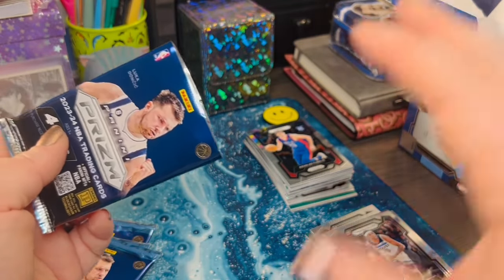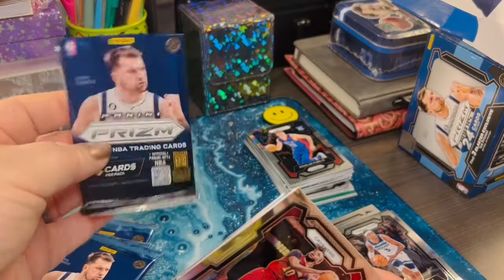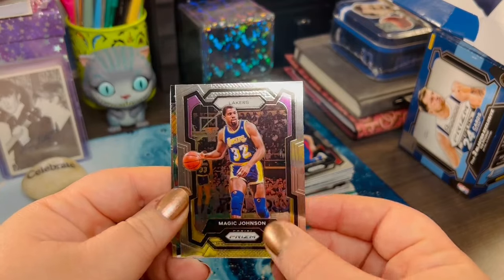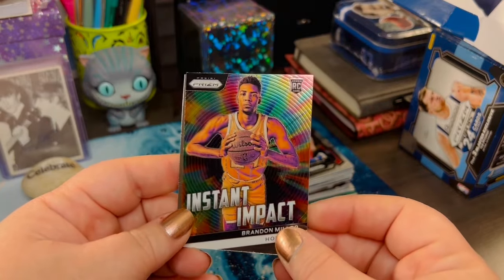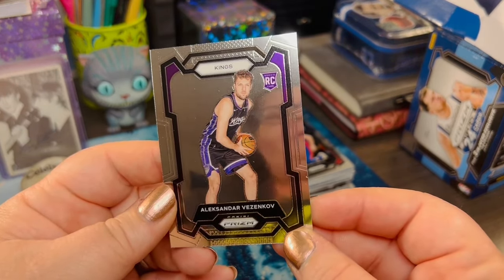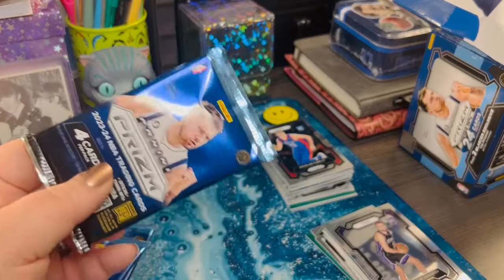I'm trying to throw the trash in my box because I have this avalanche of trash hitting my arm on the other side. Lots of packs here. Does anyone do anything with their packs once you open them all? Any little arts and crafts things? Let me know — I'm curious. We've got a Darius Garland, Magic Johnson — I'll take it. Brandon Miller from the Hornets, Instant Impact — that's a really cool looking card. And Alexander... help me out, is it Vezenkov? I apologize. The more games I watch, the better I'll get with the names.